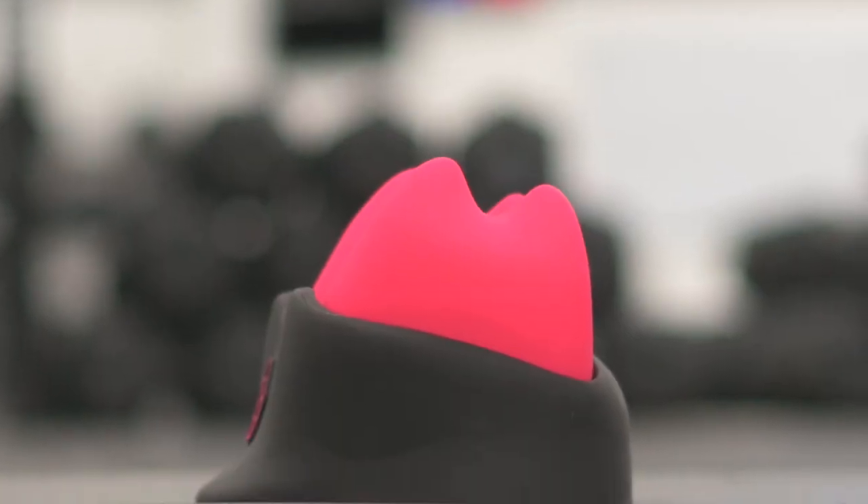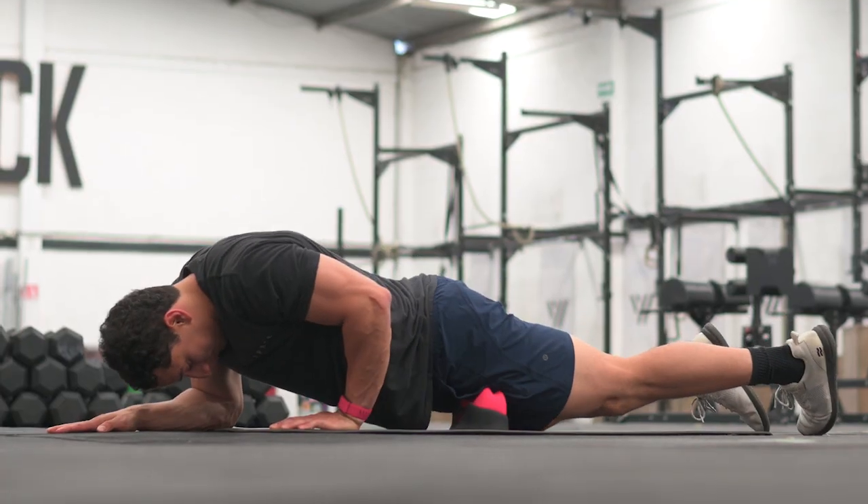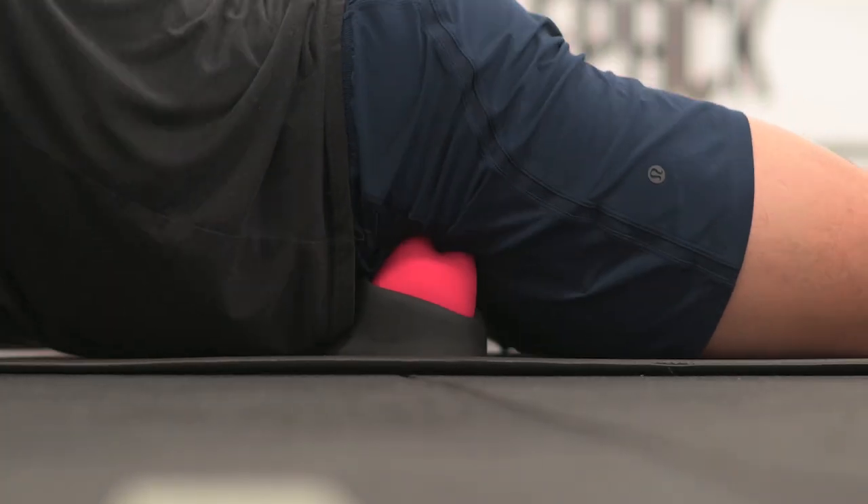The key to getting good results with the Relay Plus is consistency — that is the biggest thing that is going to help. If you use it every day you're going to see more results than if you use it once a week. No matter how small, even if you use it for one minute a day, that's going to be greater than doing 30 minutes once a month.